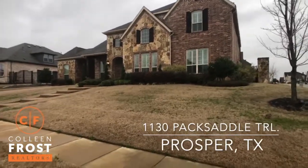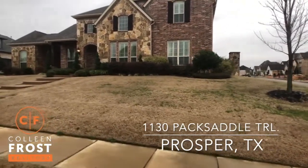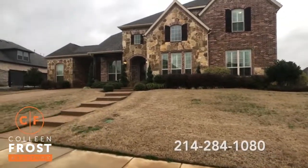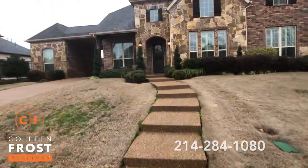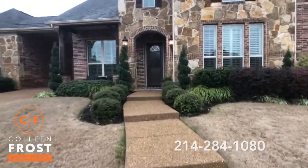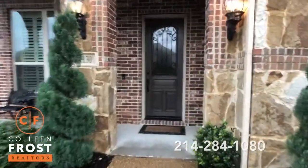We are at 1130 Packsaddle Trail. Gorgeous elevation, beautiful plantation shutters. You'll even notice we have a port-a-cache. This home shows so beautifully inside — you're gonna fall in love. I love all of the hardwoods throughout the property. So let's head inside.